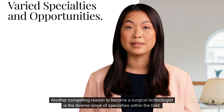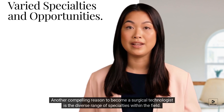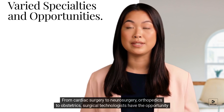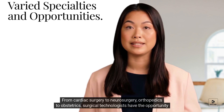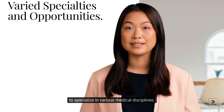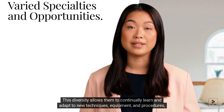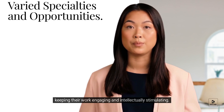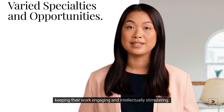Another compelling reason to become a surgical technologist is the diverse range of specialties within the field. From cardiac surgery to neurosurgery, orthopedics to obstetrics, surgical technologists have the opportunity to specialize in various medical disciplines. This diversity allows them to continually learn and adapt to new techniques, equipment, and procedures, keeping their work engaging and intellectually stimulating.